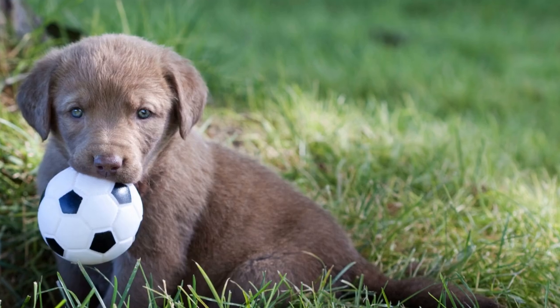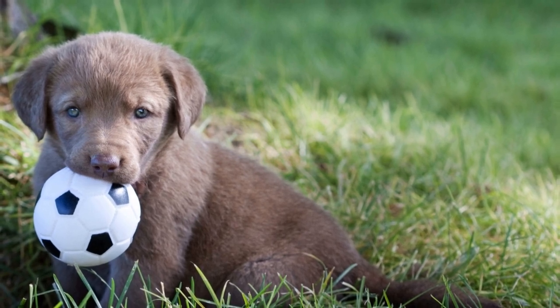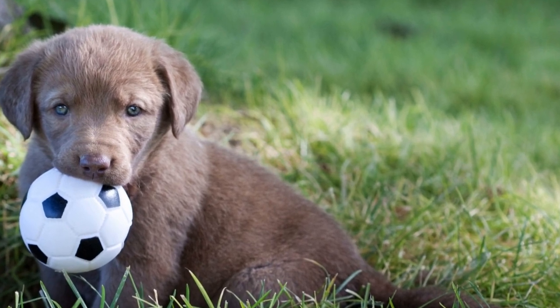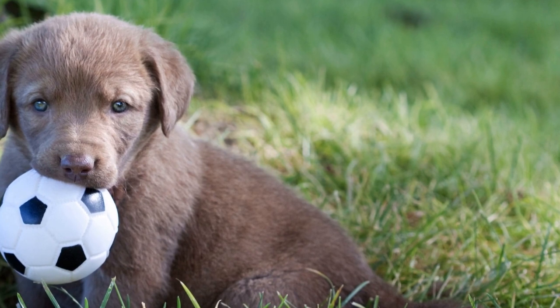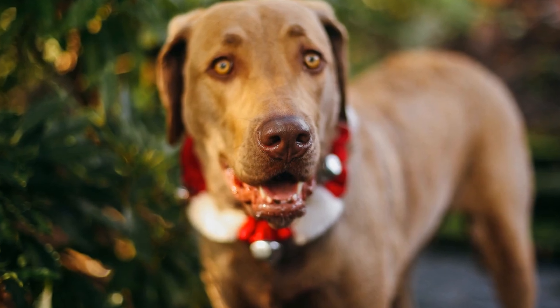Appearance. The Chesapeake Bay Retriever and the Labrador Retriever may share some physical similarities due to their common ancestry as water dogs. For example, both dogs have a strong, muscular build that allows them to excel in various physical activities. However, the differences in their coat colors and textures separate them distinctly.